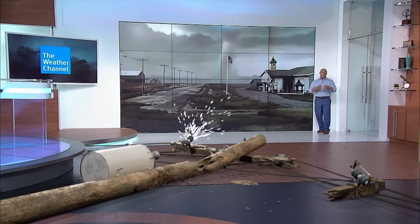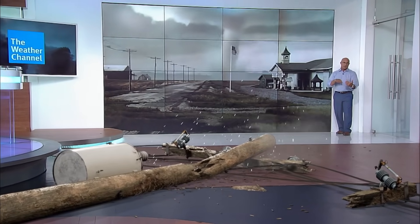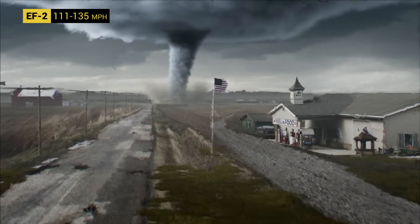Stand at least 40 feet away. And frankly, if you're standing where I am, you're way too close. Let's keep looking at this tornado because it's still moving toward us.